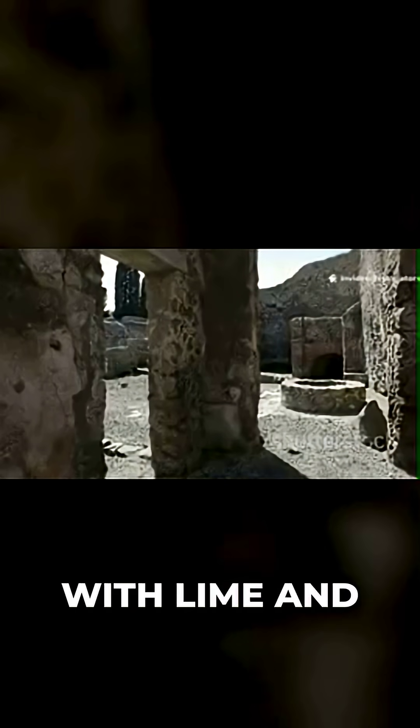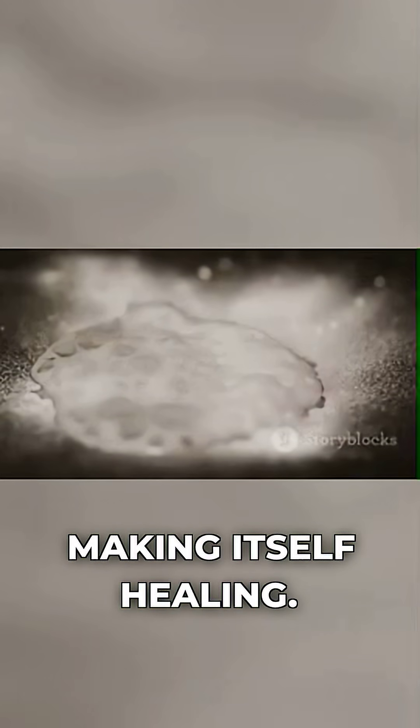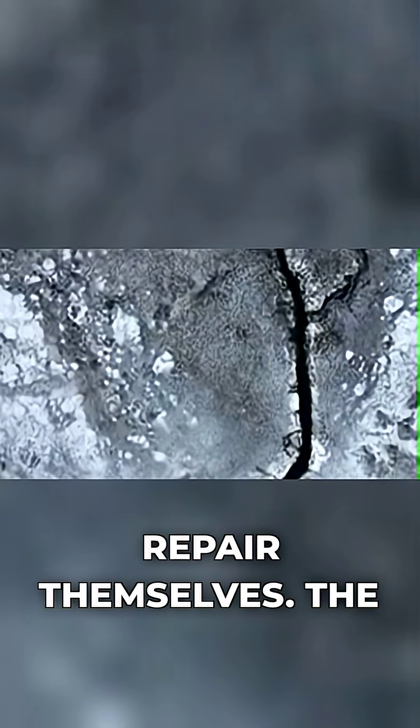The secret was volcanic ash mixed with lime and seawater. This created a chemical reaction that formed crystals, making it self-healing. Cracks would literally repair themselves.